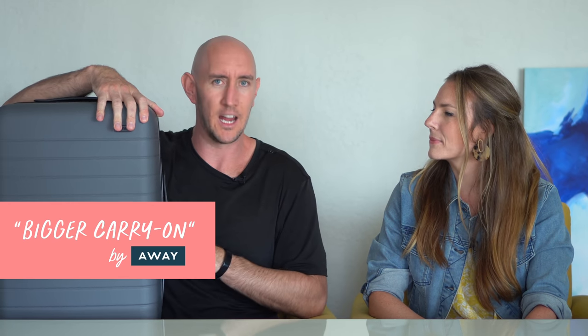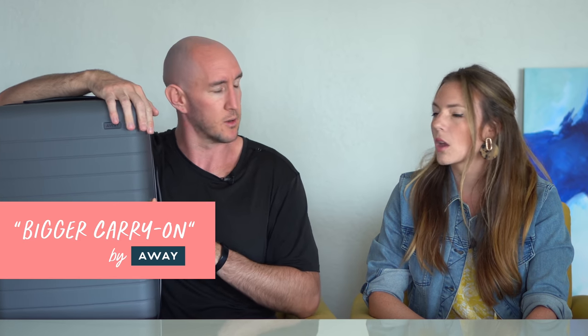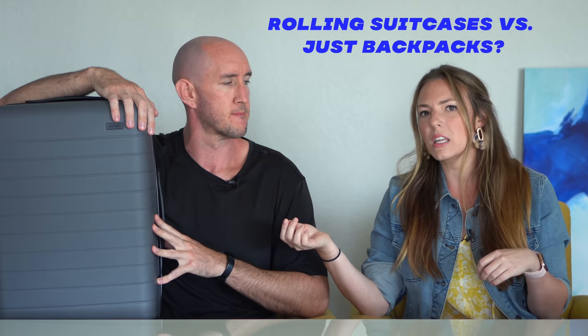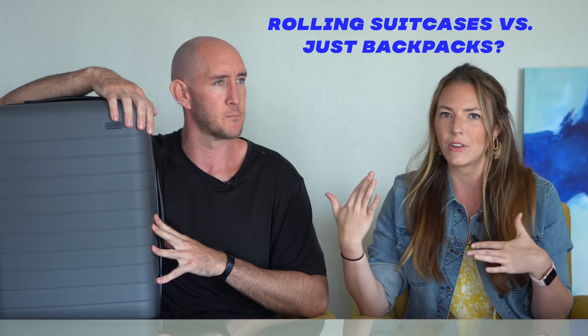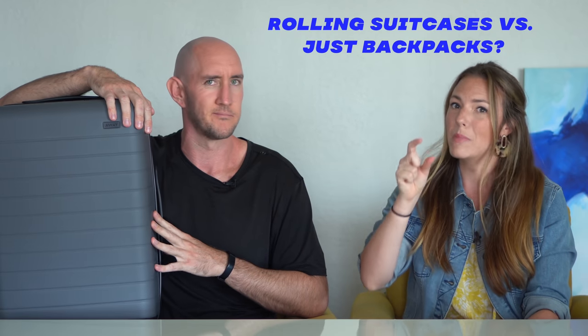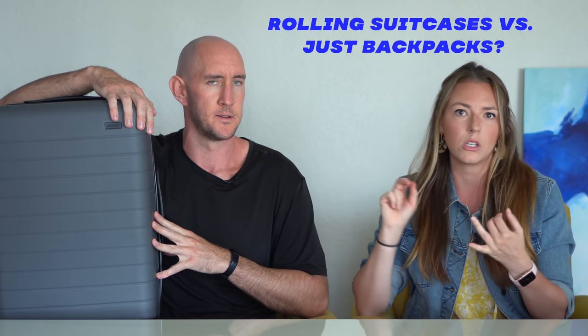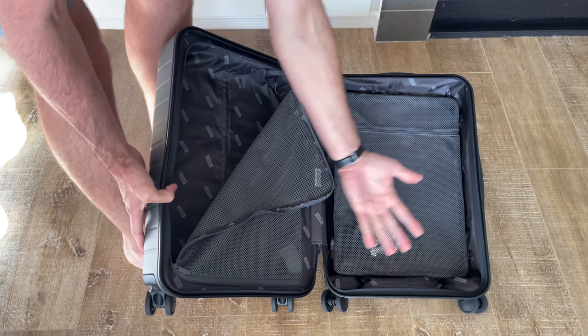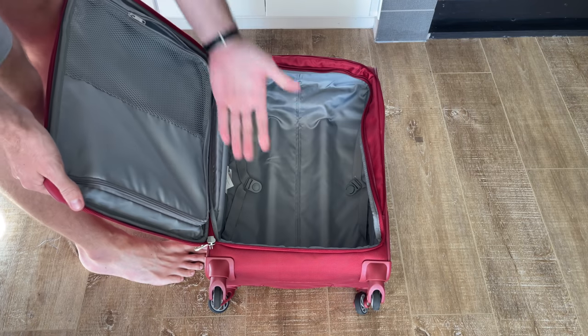We've decided to go completely carry-on only, and each of us are taking a roller bag and also a travel backpack. For the roller suitcase we went with the bigger carry-on from Away but with no charger installed, which we'll talk about later. You might be wondering why a rolling suitcase versus just a backpack. Ultimately, it might be inconvenient on cobblestone streets or an Airbnb without an elevator, but that time is so minuscule compared to going through train stations or airports. I really wanted something that would save our backs, and we love the double-sided design with a compartment on each side.